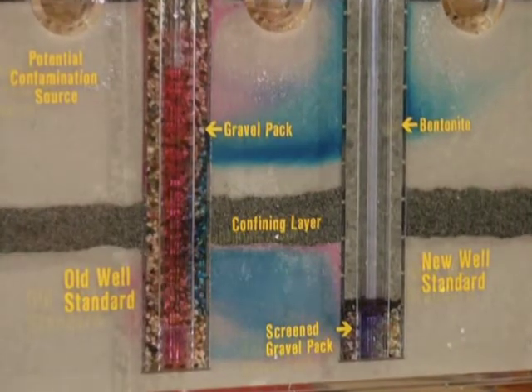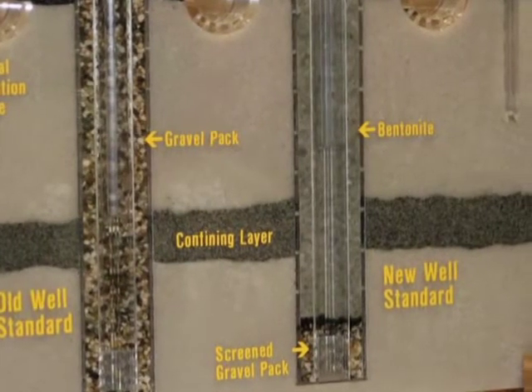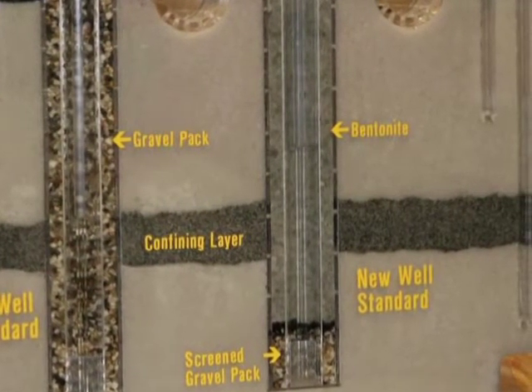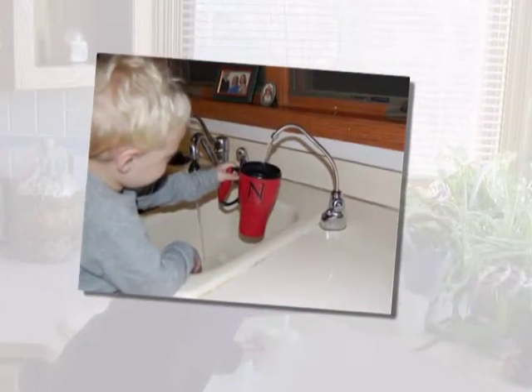In summary, a bentonite-packed annular space will prevent surface contaminants from passing into the annular space, through a confining layer, into a protected aquifer. This protects well water in deep aquifers from contamination.